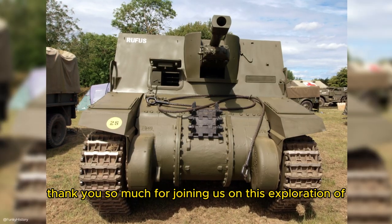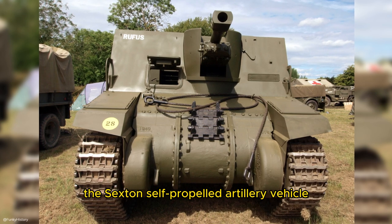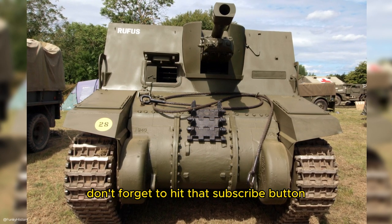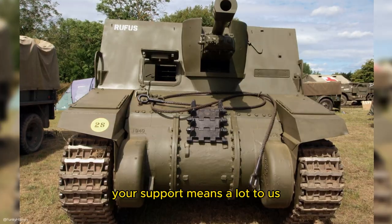Thank you so much for joining us on this exploration of the Sexton self-propelled artillery vehicle. If you enjoyed this video and want to see more content like this, don't forget to hit that subscribe button and give us a thumbs up. Your support means a lot to us.